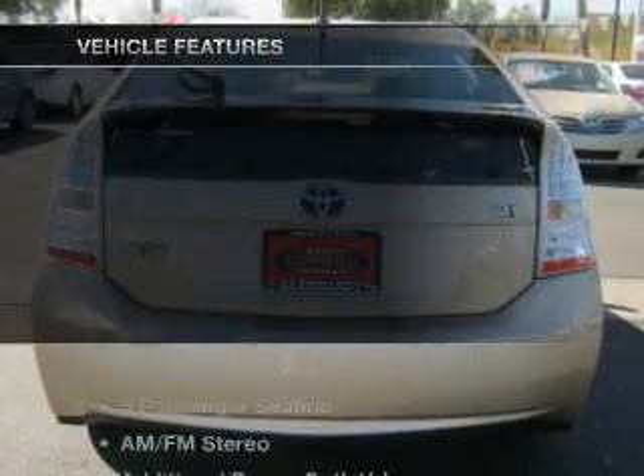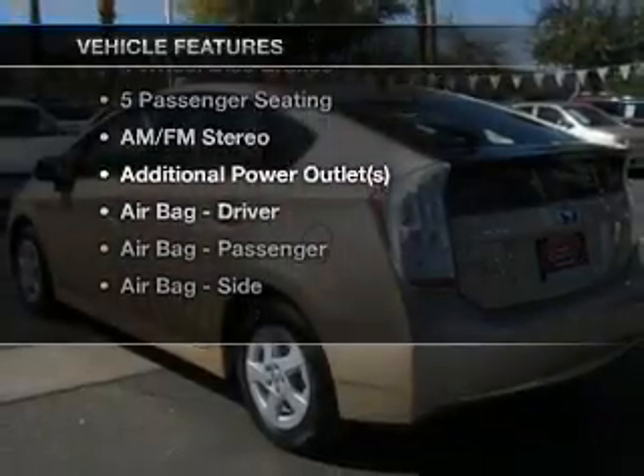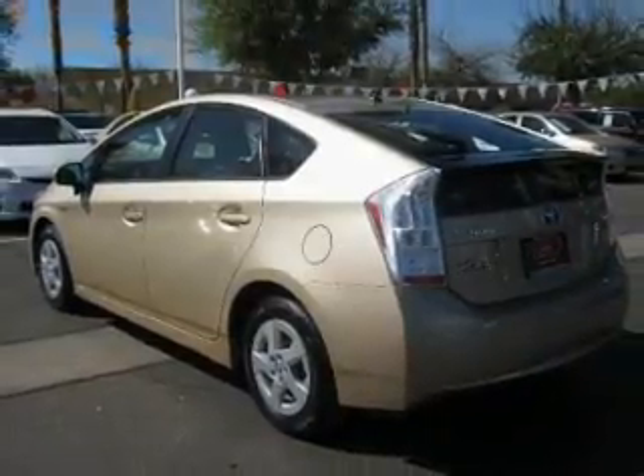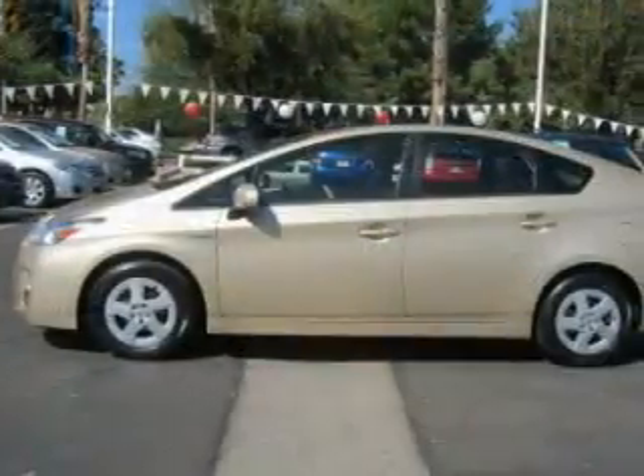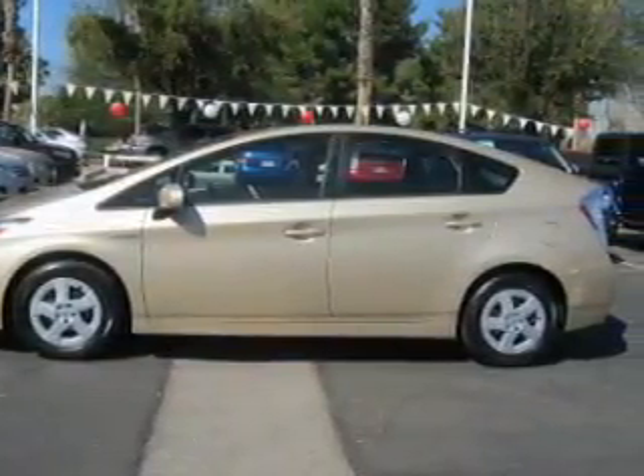With these notable features, you won't want to miss out on the opportunity to own this amazing ride: keyless entry, leather seats, power door locks, power windows, cruise control, and AM/FM stereo with a CD player.